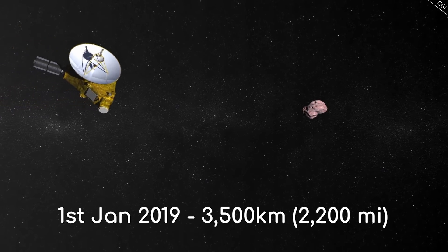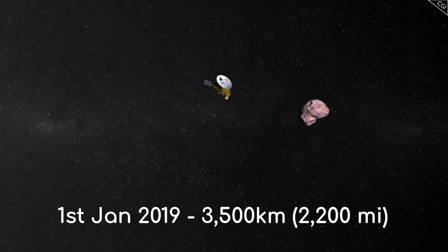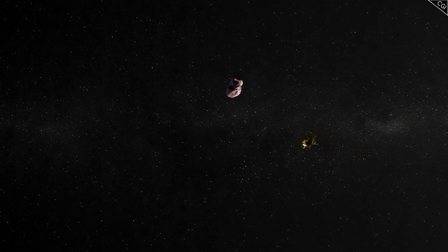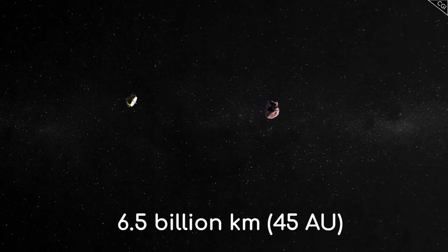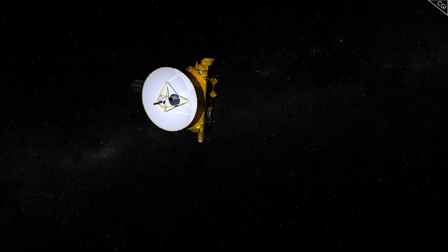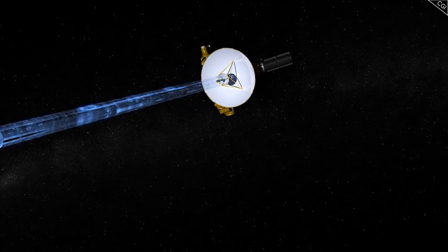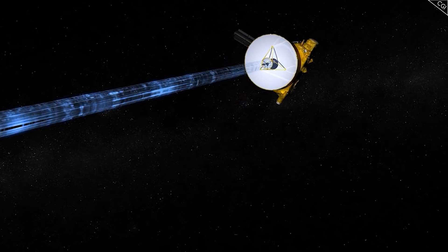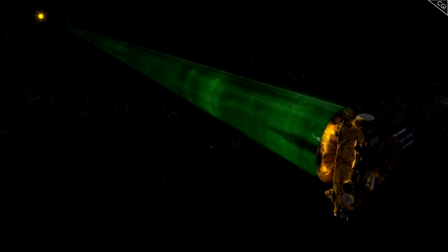On the 1st of January 2019, New Horizons made its closest approach at a distance of only 3,500 kilometres from its surface, and it was on this day that it captured most of its science data. This flyby made Arrokoth the most distant object ever visited by a spacecraft, being 6.5 billion kilometres from the Sun at the time, or roughly 45 times further away than the Earth is from the Sun. The data speed was abysmally slow between Earth and New Horizons at only 1 kilobit per second, though it's incredible that the technology was there to communicate with New Horizons at all. This slow data transfer speed has meant that it's taken around 2 years to send all of the data collected around Arrokoth back to Earth.